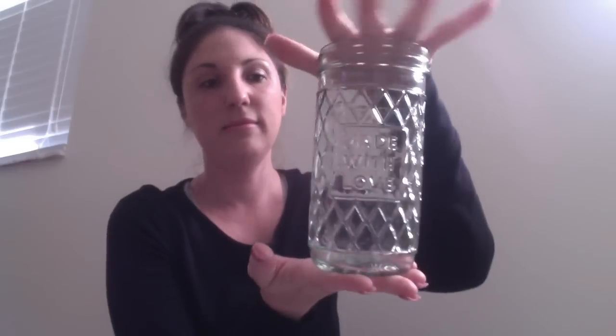I also bought a few of the 'Made with Love' tall mason jar-style vases. We're going to use those throughout the house with our Valentine's Day arrangements — we always have one in the powder room and one in the living space.